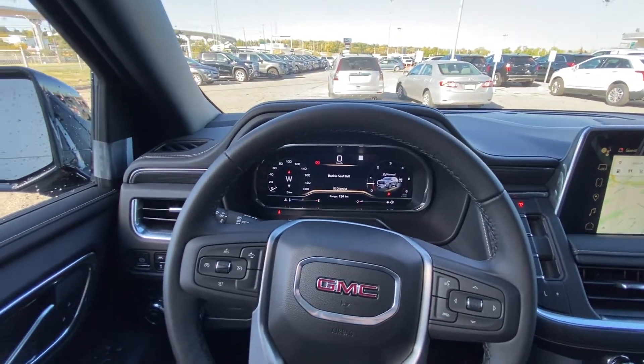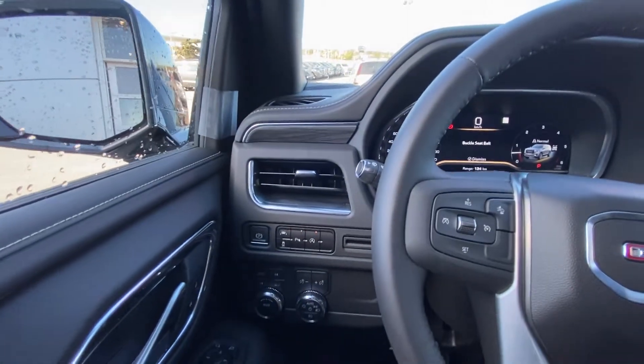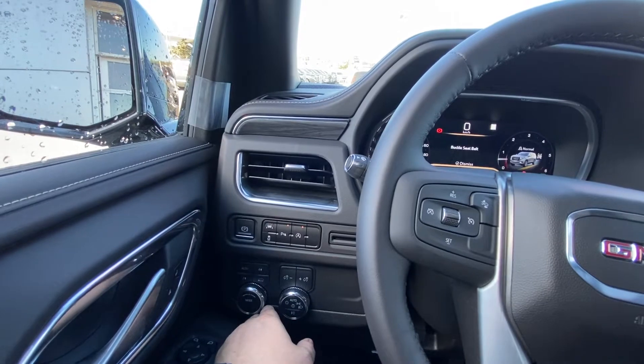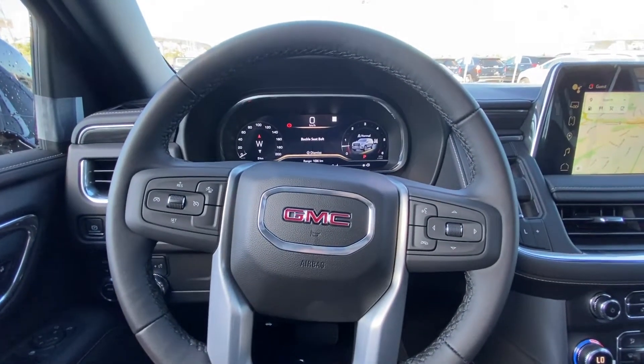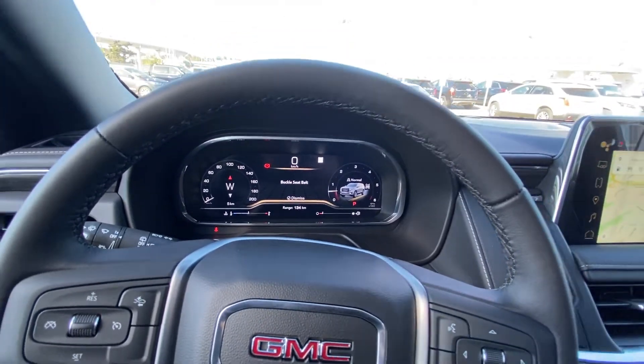Taking a quick look at the interior of the Yukon SLT: power windows, locks and mirrors, memory seating, lane keep assist, parking sensors, auto stop-start, four wheel drive with driving modes, automatic headlights and fog lights, a leather wrapped heated steering wheel with forward collision warning and cruise control, and a full digital gauge cluster that is fully customizable.